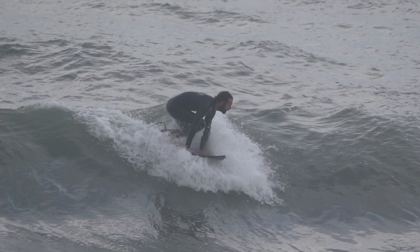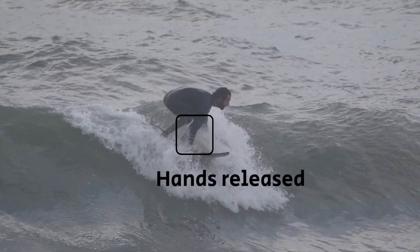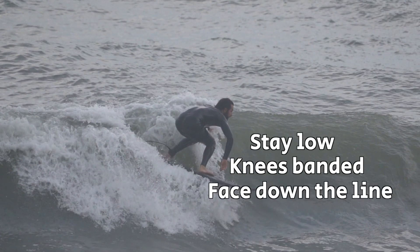And now, when I stand on my front leg, I quickly turn my hips down the line, releasing my hands from the surfboard, and remaining low with my knees bent and my face looking down the line.